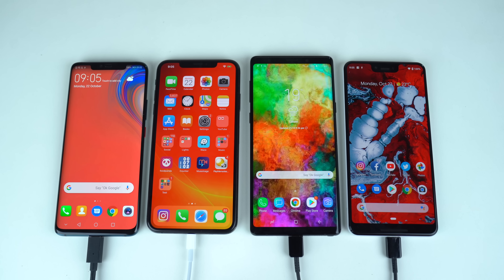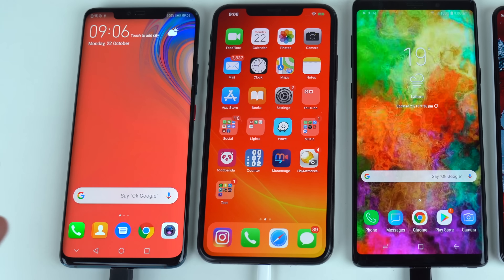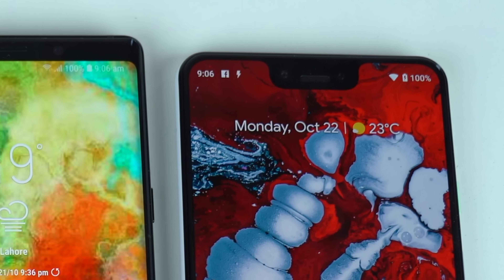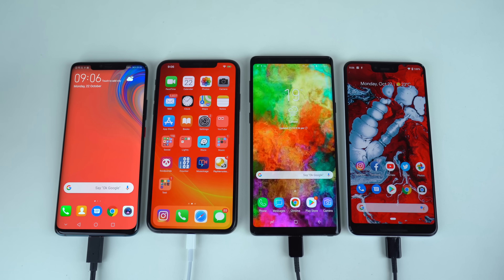Hey guys and welcome to the ultimate flagship battery drain test. We have the best of Huawei, the best of Apple, the best of Samsung, and the best of Google. These phones are the top four — the best phones of this year — and it's going to be interesting to see which one will take the ultimate battery drain test championship title.